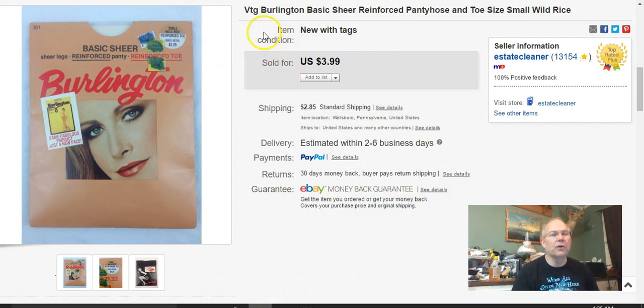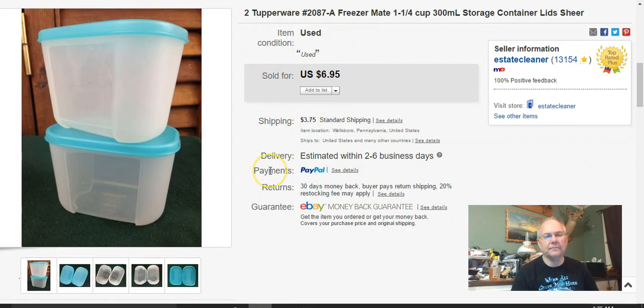I picked these up at Goodwill one day. I paid 70 cents for the pair — I used my half-off card on everything I bought that day and these were in that lot. I listed them May 5th and they didn't last long. They sold May 8th and I got five bucks plus shipping.